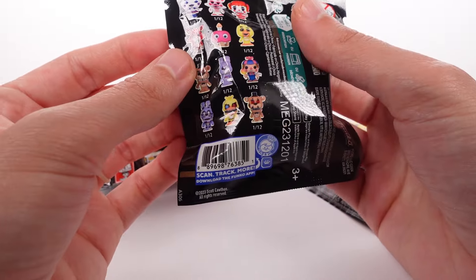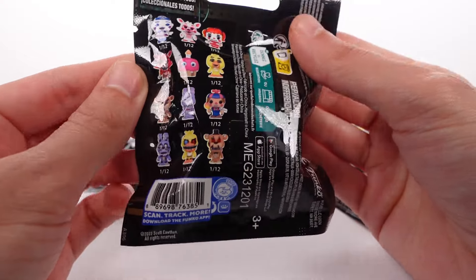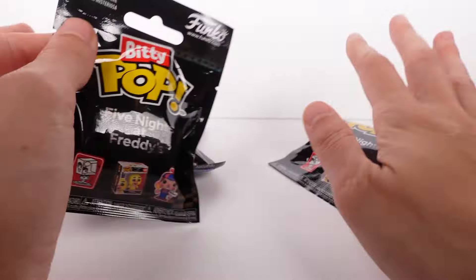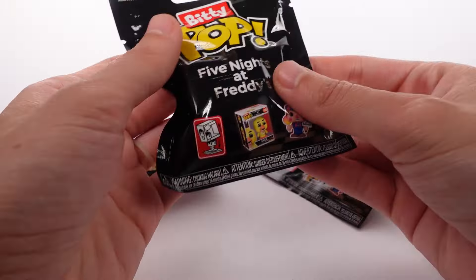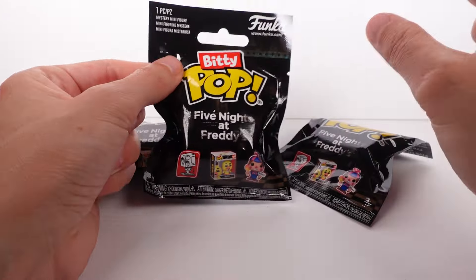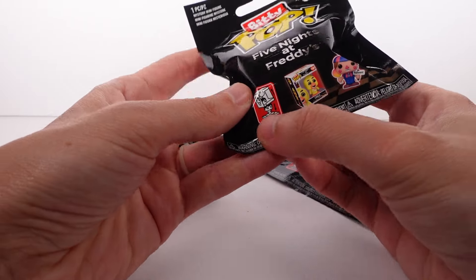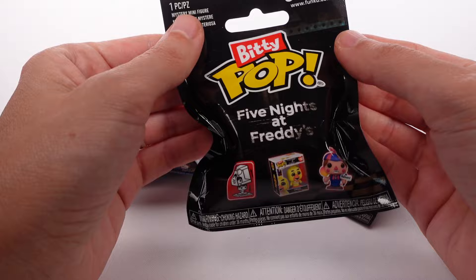Oh my gosh, I want the cupcake — of course, who doesn't? We have three of them, so three chances to get the cupcake, plus lots of good characters. If you don't know what the Bitty Pops are, basically they're little itty bitty Funko Pops. I love them, they're so cute, and you can take them out of the box and everything — it's really cool.